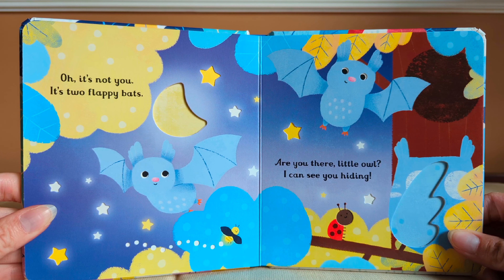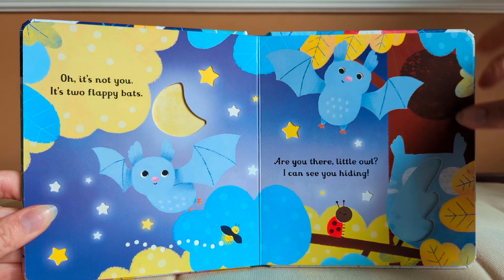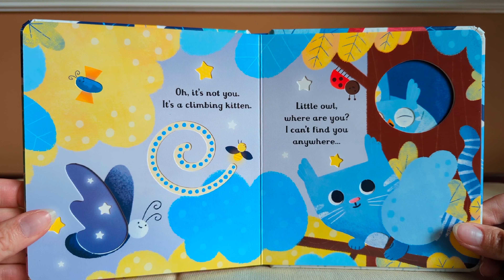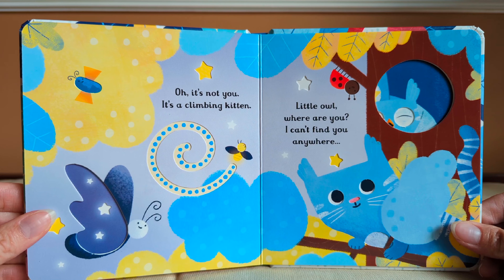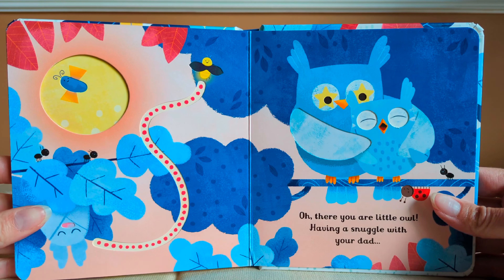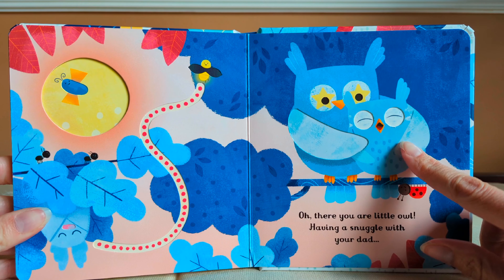Are you there, little owl? I can see you hiding. Oh, it's not you. It's a climbing kitten. Little owl, where are you? I can't find you anywhere. Oh, there you are, little owl, having a snuggle with your dad.